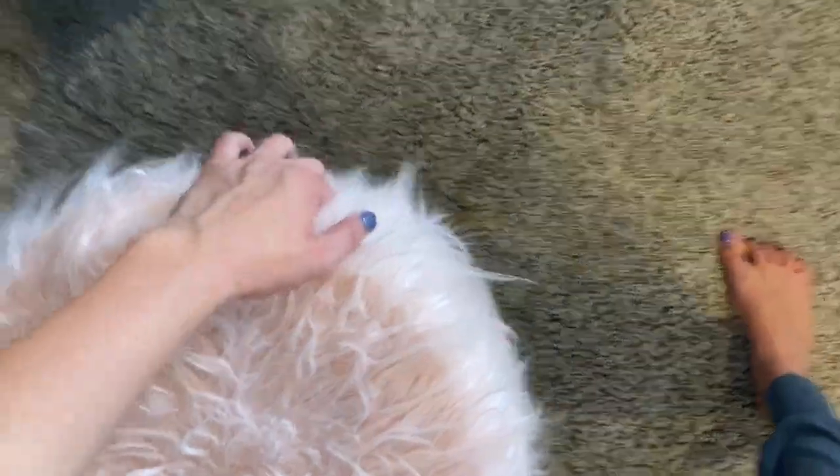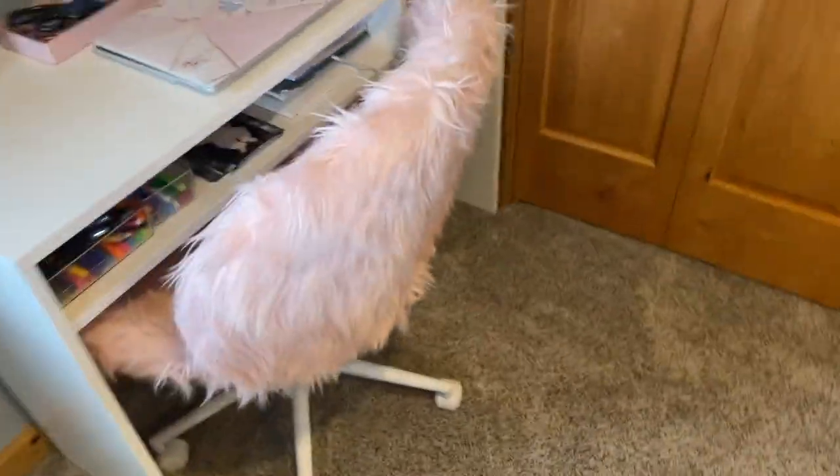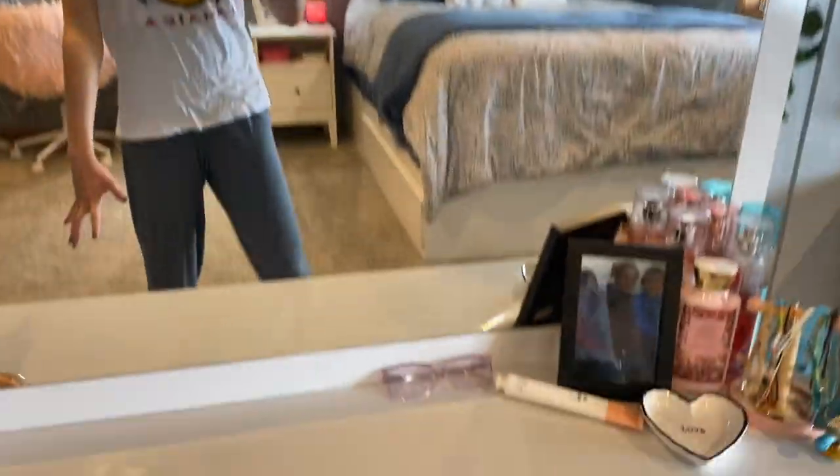And then my base. I almost forgot this — this is my cute little vanity stool. It opens and I got purses. Also, this is my desk chair — it's cute. That's the end of this video. I'm obsessed with my room, I love it so much. I hope you guys enjoyed this video and I'll see you in the next video. And now I can film in my room again because for a while I was trying not to film too much — I didn't want to show you anything yet. But we're done now and I love it. So thank you guys for watching, and I'll see you in the next video.